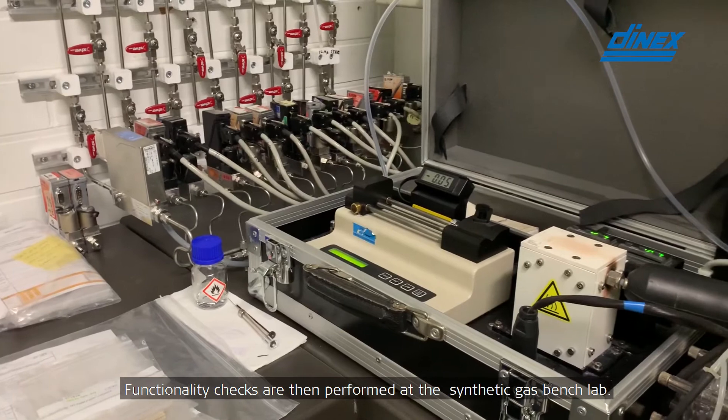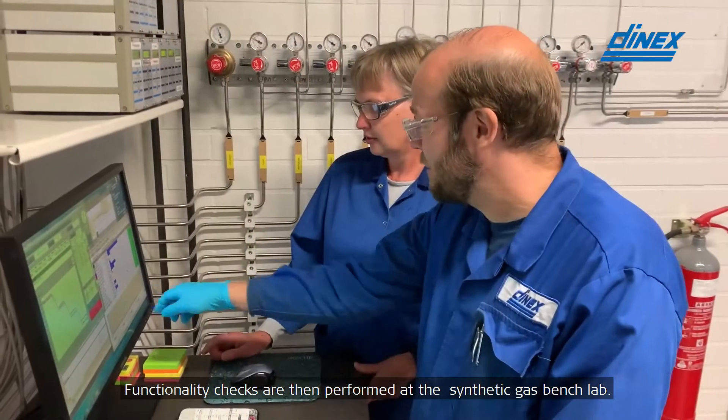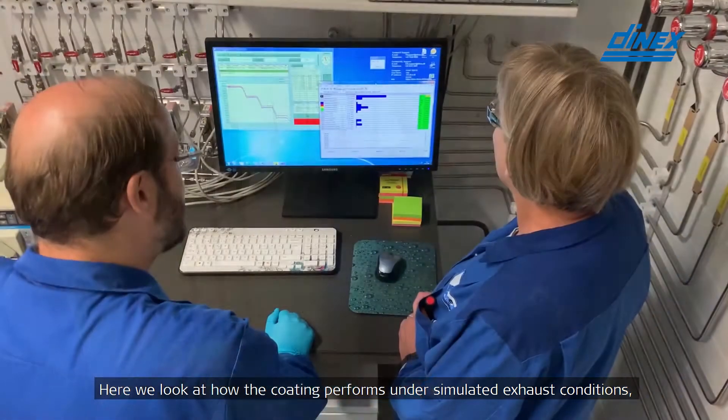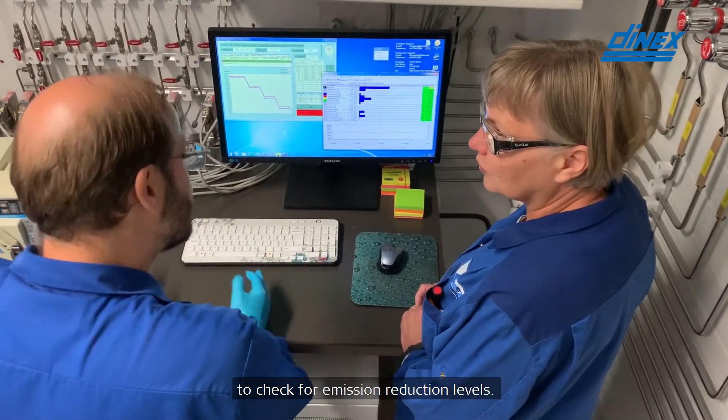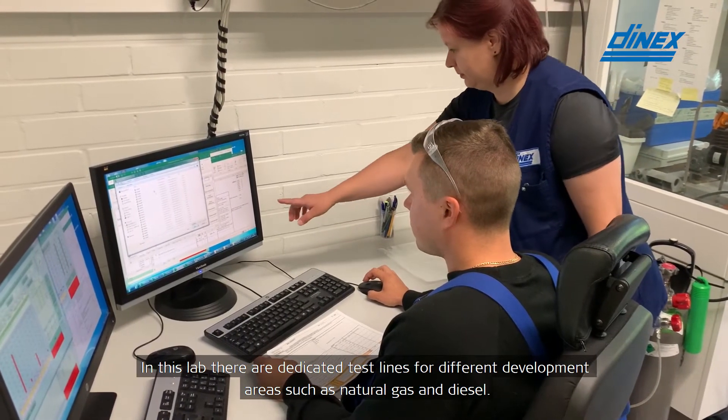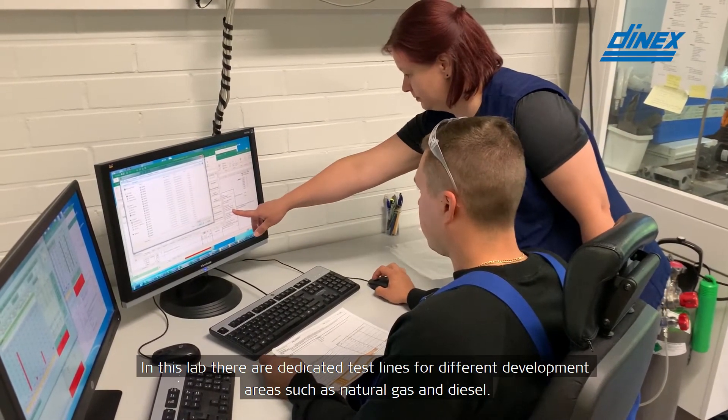Functionality checks are then performed at the synthetic gas bench lab. Here we look at how the coating performs under simulated exhaust conditions to check for emission reduction levels. In this lab, there are dedicated test lines for different development areas such as natural gas and diesel.